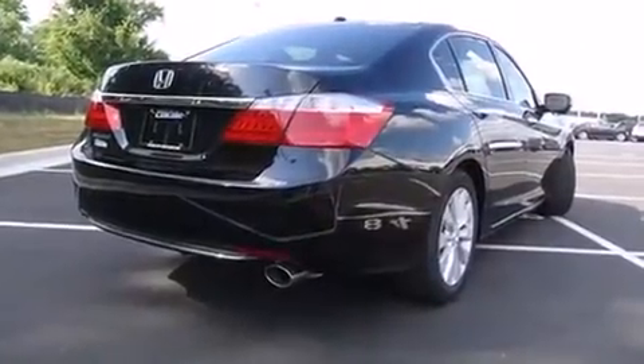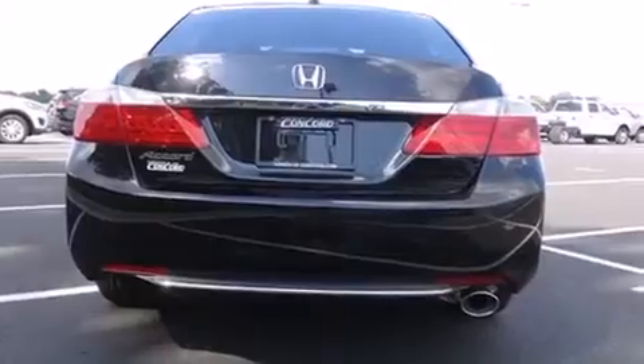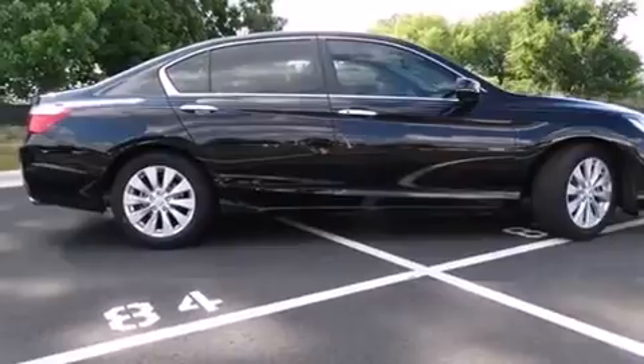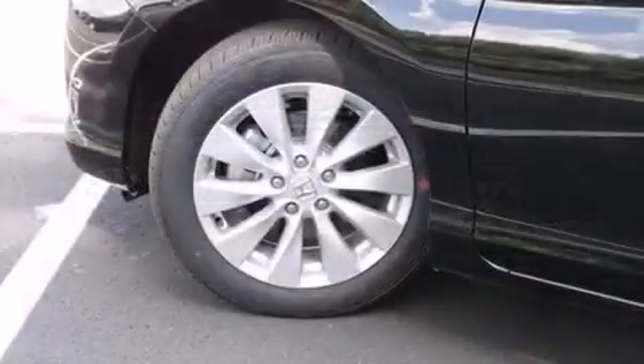It includes power seats, a tachometer, speed-sensitive wipers, a built-in garage door transmitter, an automatic dimming rearview mirror, and seat memory. Features such as automatic climate control and leather upholstery prove that economical transportation does not need to be sparsely equipped.